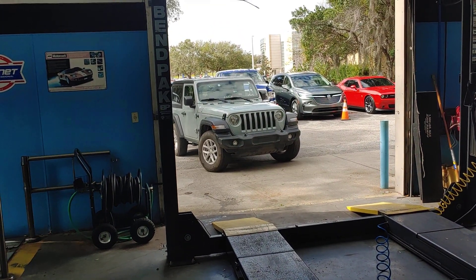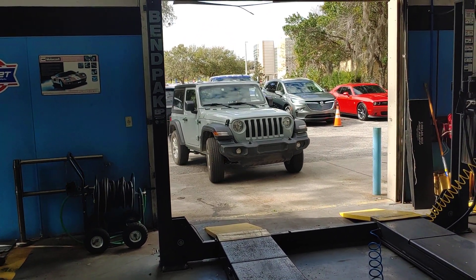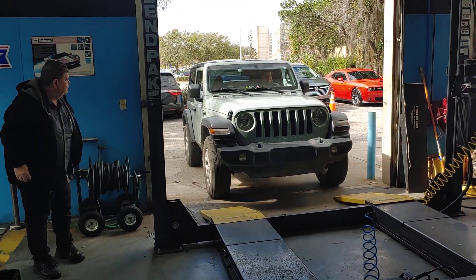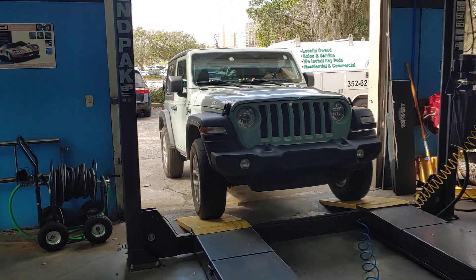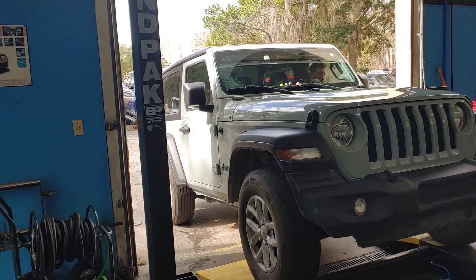Patrick of Pals. Jeeps — we see a lot of them. Kendall's pulling this one in now. He's here for a diagnostic. He's been out road testing it. That's something that we do with most every vehicle.